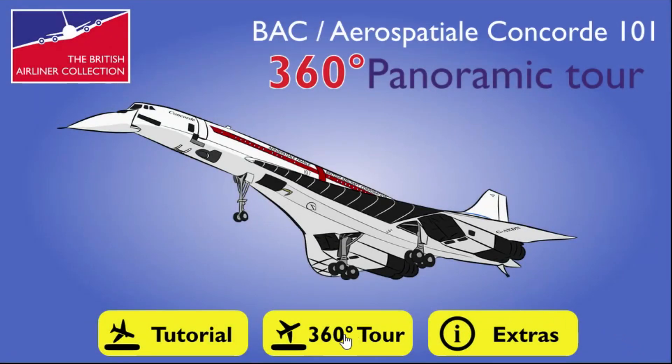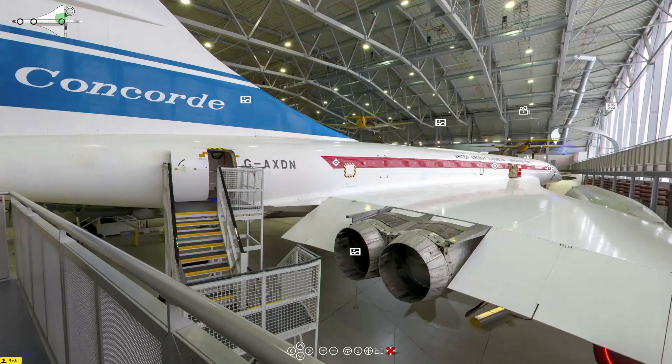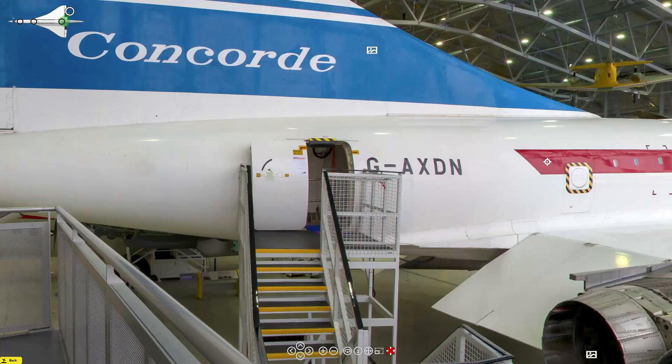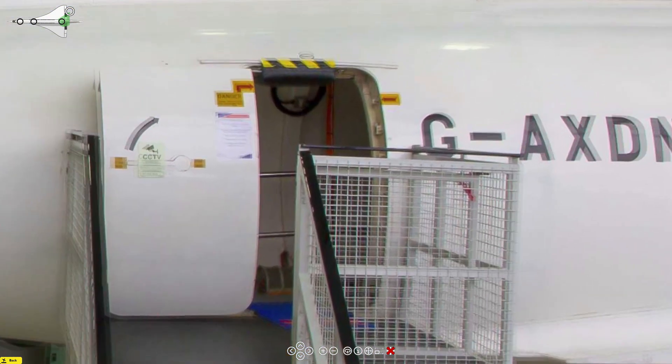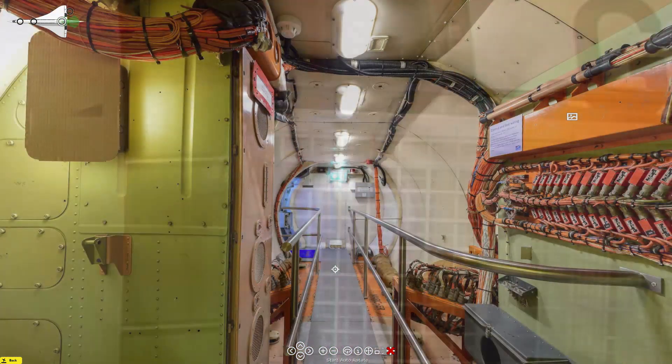Welcome aboard Concorde 101. This tour around Concorde 101, based at IWM Duxford, is based on a 363 panoramic app that we've used to show you around. The app is available on Duxford Aviation Society's website, but this gives you a good idea of what you can see on the app, and you'll notice lots of little icons of things you could explore further on the app.